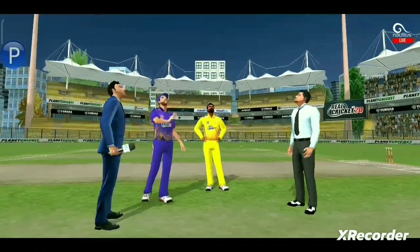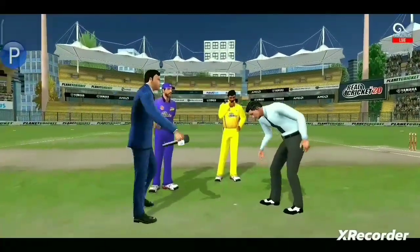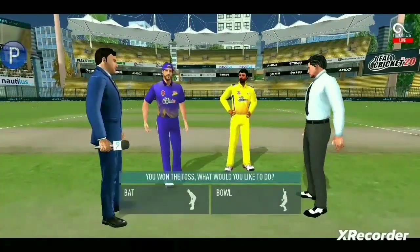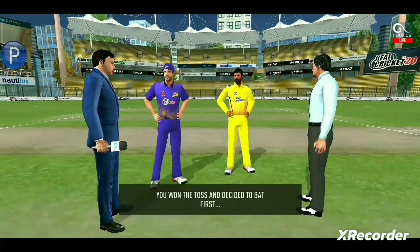We have both the captains in the centre with the natural foot. Tails is the call and tails it is. It's a good toss to win. They really need to make the most of the conditions now.